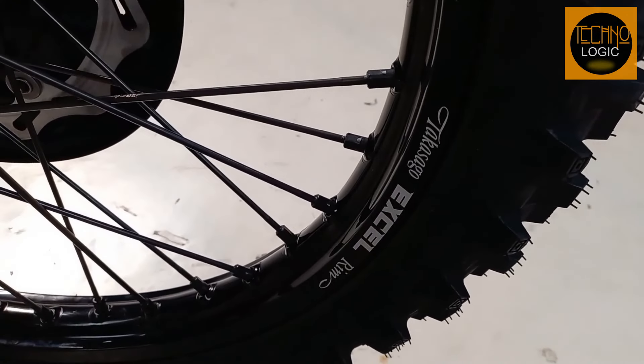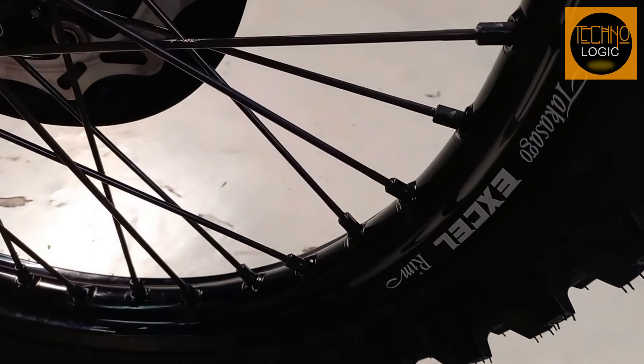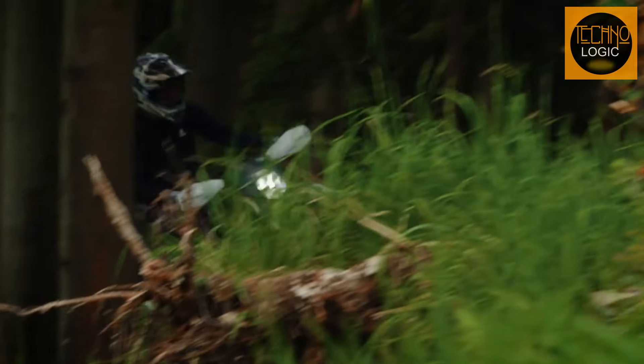The factory racing wheel set is where durability meets style. These wheels, with their CNC machined hubs and black Excel Takasago rims, are wrapped in Dunlop's finest — ready to bite into the dirt and never let go. They're the foundation of your confidence on the track.